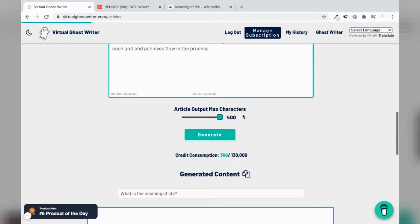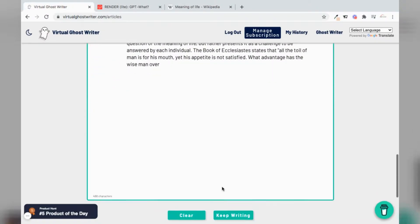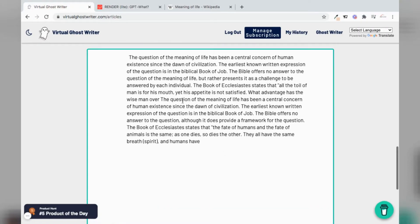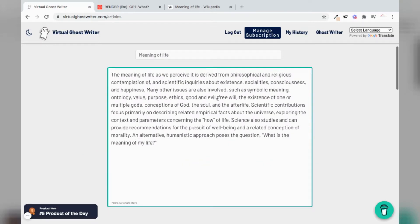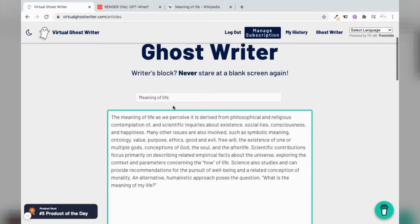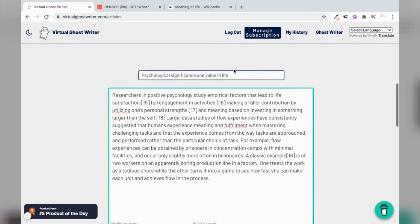We hit generate and see what the application comes up with. And what is very interesting is that you can also keep writing, and it will generate more text on top of what has already been generated, based on the previous generation. So this is a short demo of the app. I hope it was very informative. You can check out the application at virtualghostwriter.com. Thanks for watching.